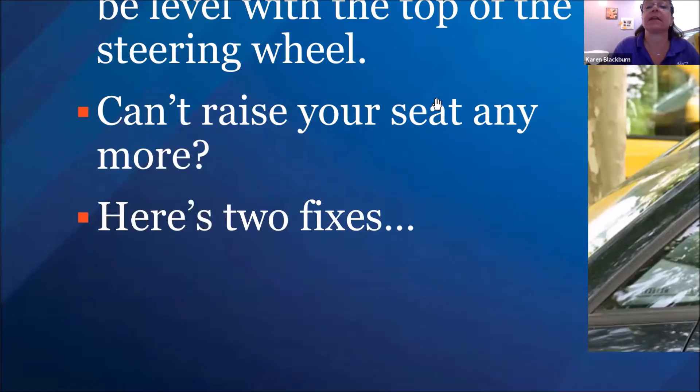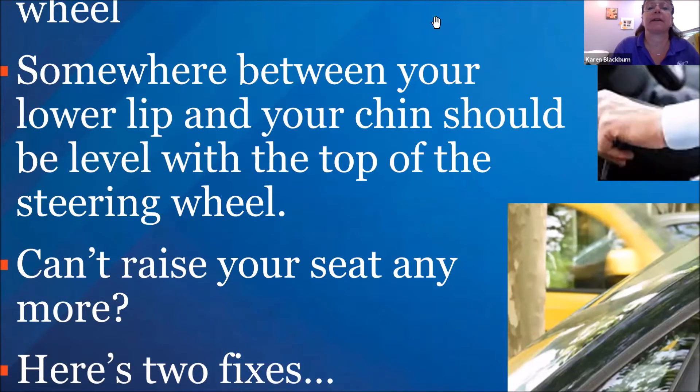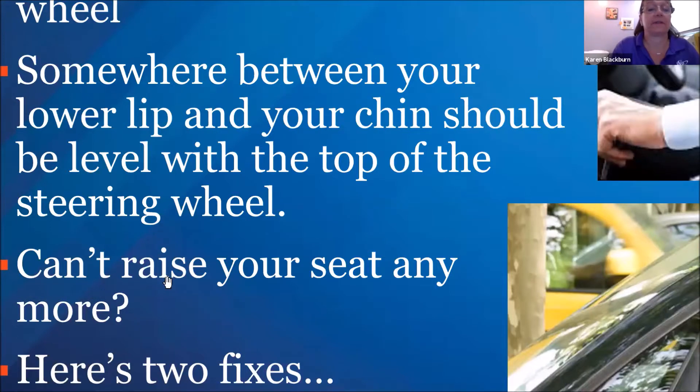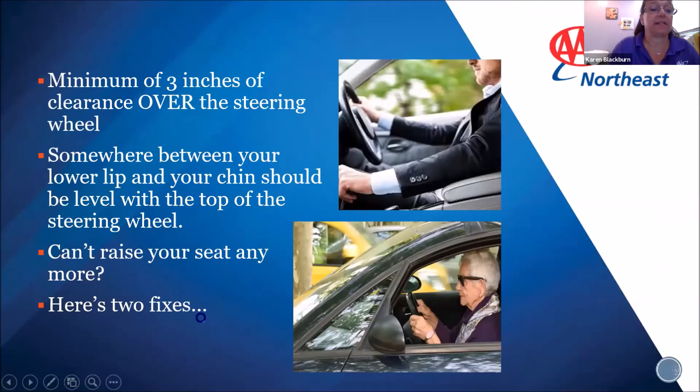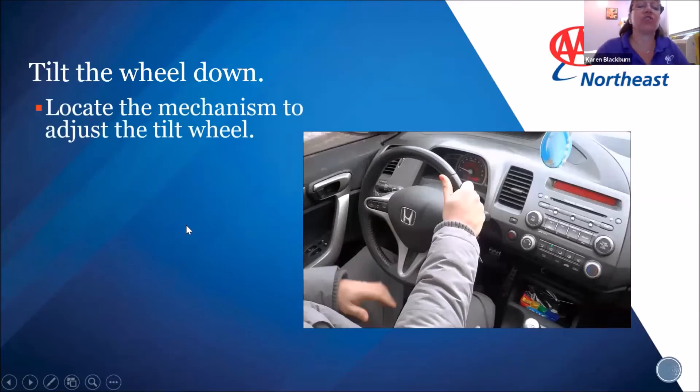It's simple and begins with a trained professional asking basic questions that are part of the 12-point CarFit checklist. The process takes about 20 minutes, and you'll leave with recommended car adjustments and adaptations, a list of local resources in your area, and greater peace of mind. Research suggests that older drivers are among the safest drivers — more likely to wear their seat belt and less likely to speed or drink and drive. However, as people age, they're more likely to suffer serious injuries because of greater fragility. That's why AAA is committed to educating seniors on how to optimize comfort and safety.